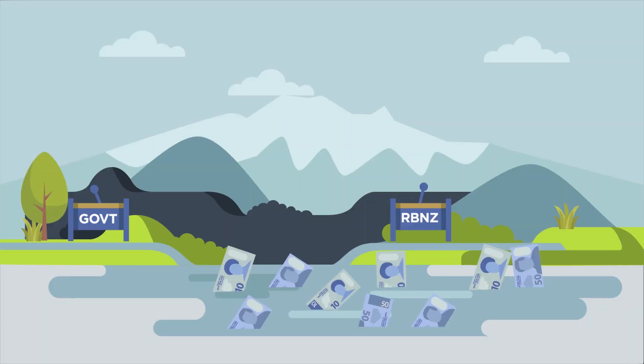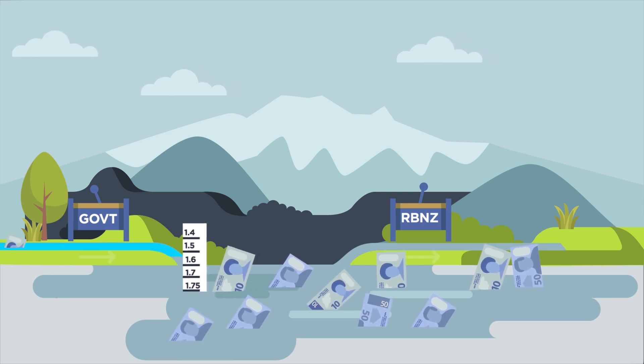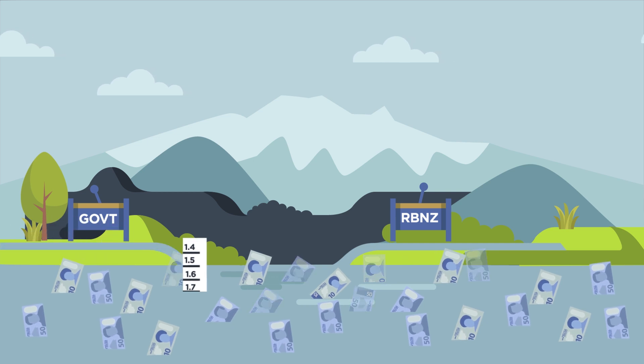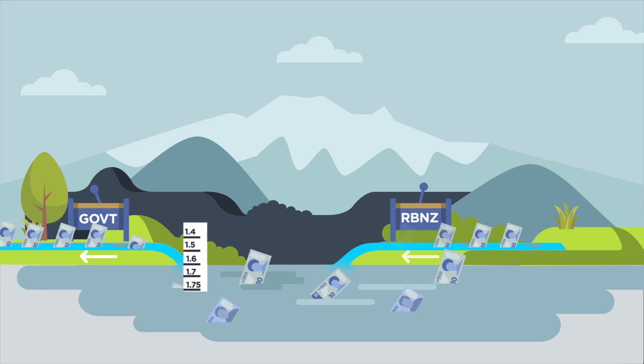This is called the Settlement Cash System. Picture all the cash in New Zealand's financial system as a large pool of water. The pool has an optimum level where funding costs sit at the OCR, but big government transactions, like tax and pension payments, can cause the water level to change. Too much cash in the system, like after pensions are paid, can reduce banks' funding costs because there is more than enough money to go around. Too little cash, like after tax is collected, can increase bank funding costs because there's less money to call on. The Reserve Bank can fine-tune how much cash is in the pool by injecting and withdrawing cash to keep wholesale rates as close as possible to the OCR.